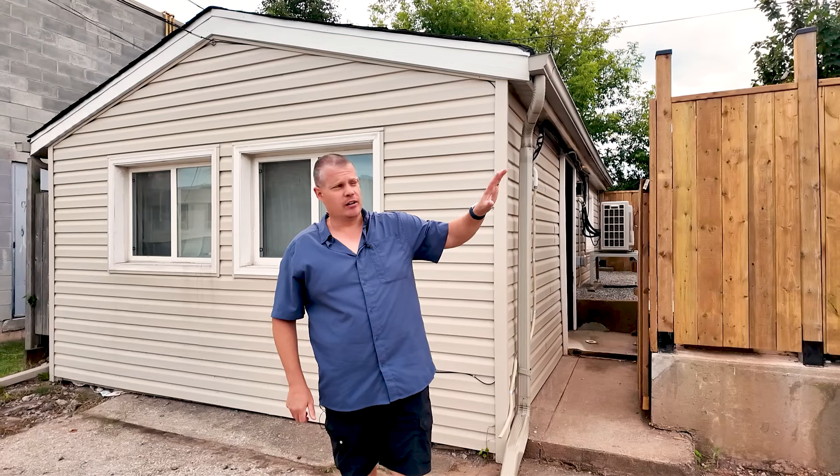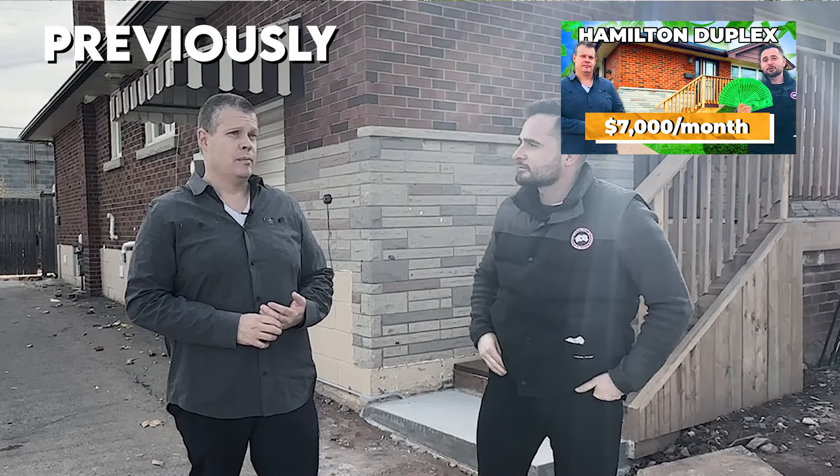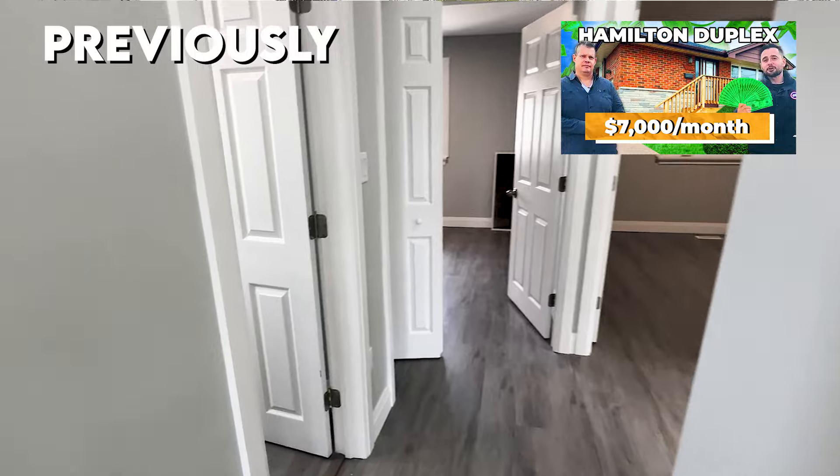Hey everyone, welcome back to our Hamilton Conversion Project here. I'm JP Hunt, the Rockstar Coach. The last time we were here, we were looking at the main house where we took a single-family bungalow and we changed it into a legal two-unit duplex.